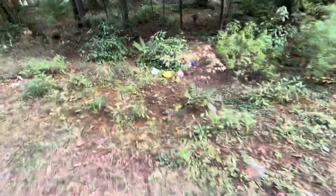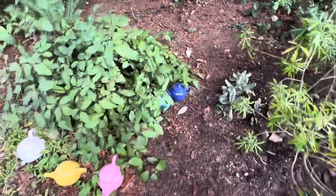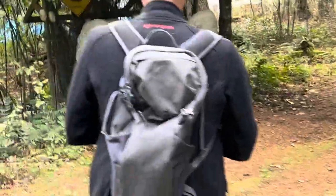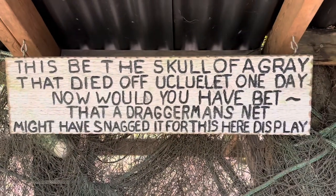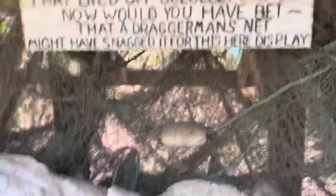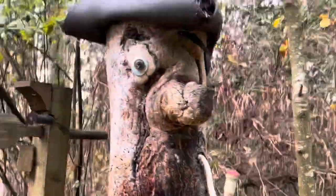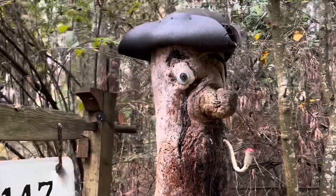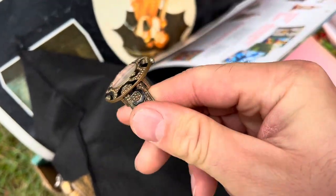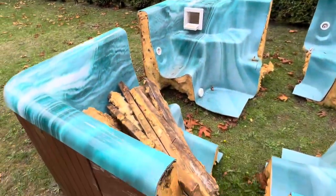Arr, but it be not a total loss — there be five colorful teapots! Arr, there be even more teapots. There you be, Sheila, my ex-girlfriend. This be the skull of a grey that died off the cool one day. Now would you have bet that a dragger man's net might have snagged it for this here display? Arr, couldn't have said it better myself. There be my first mate — where have you been, you wee skellywag? There be me ship. Somebody be leaving their loot. Fresh out of the West Indies. Arr, I be a pirate. We better be careful — we're in buccaneers territory. Arr, I'll take it, but I'm not be paying full price. What be that contraption of metal and steel?